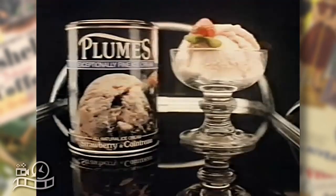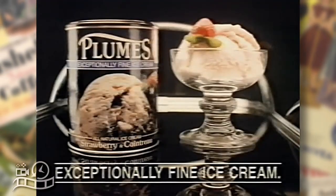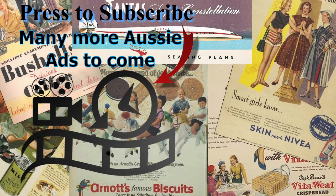Look for it at your supermarket. Plumes, exceptionally fine ice cream. Australian past.